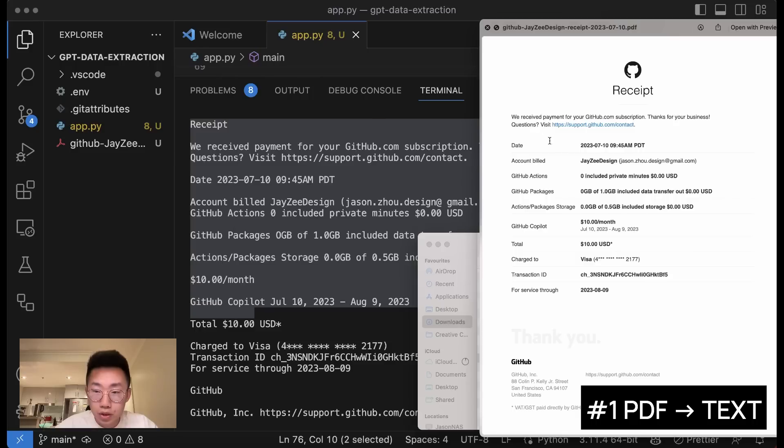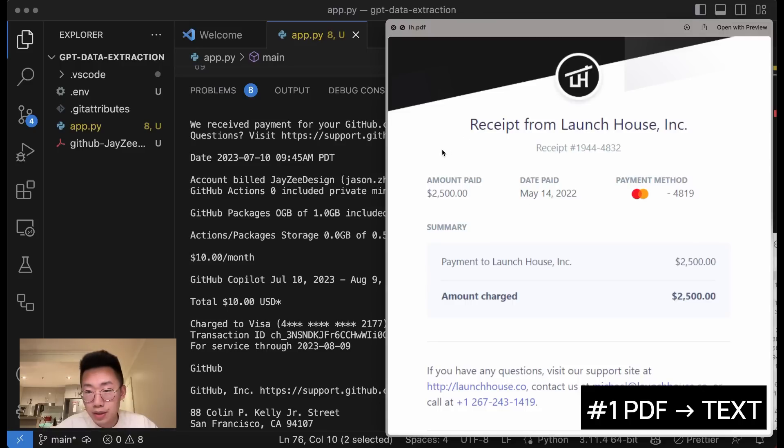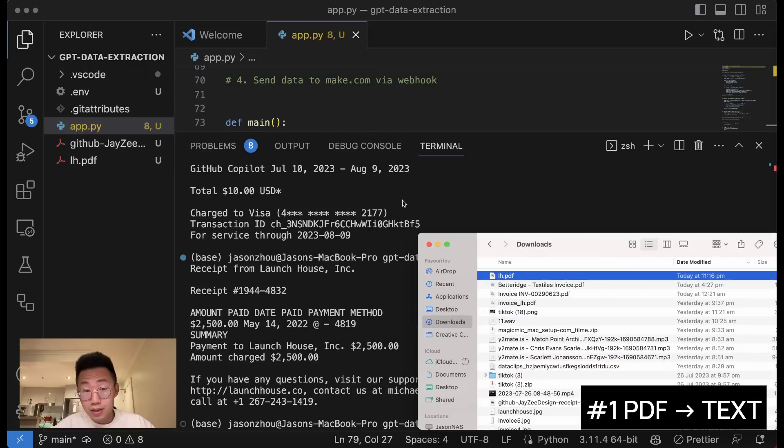It extracts almost everything, including the money paid, the date paid, and the items paid. We'll also try something like a screenshot image inside a PDF file, and even for that image it extracts all the information, including the receipt number, the amount of payment, and the date. So this is working really well.